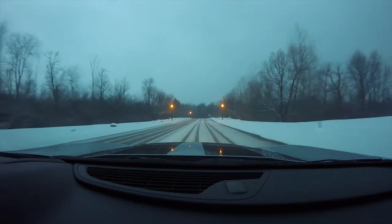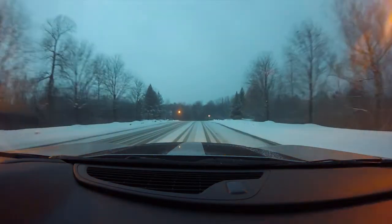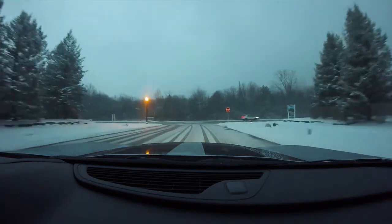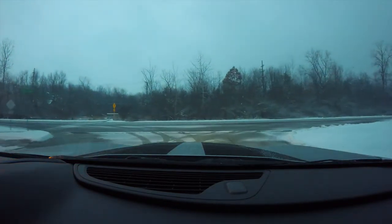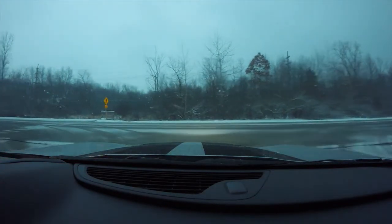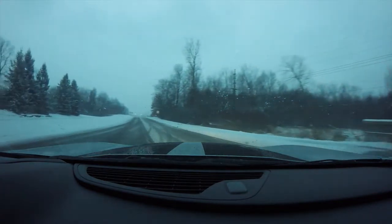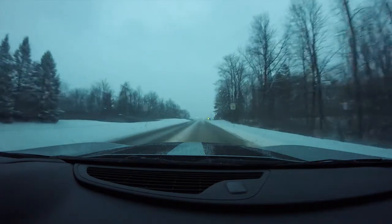I've got no traction right now, the car is sliding everywhere. I put it back in snow mode and even then it's still rough — man, it is really icy. Oh geez, it's really freaking icy. Good day for donuts though. Zero traction whatsoever.